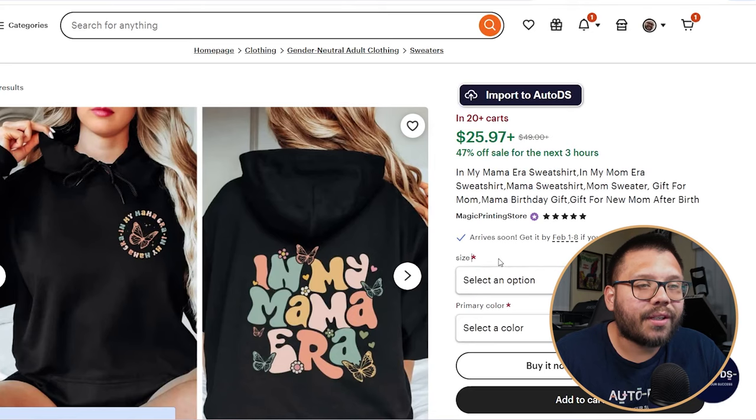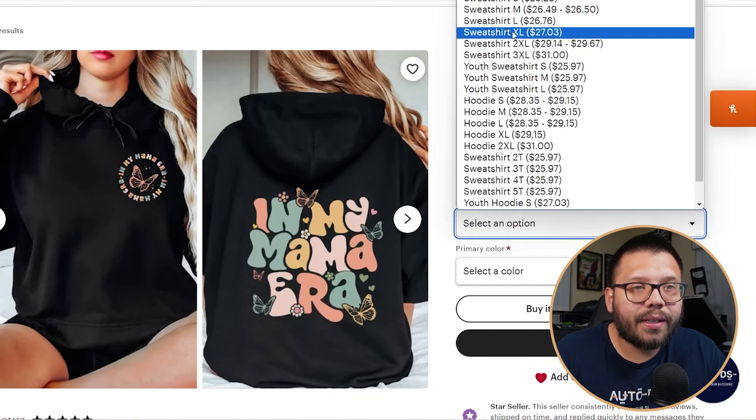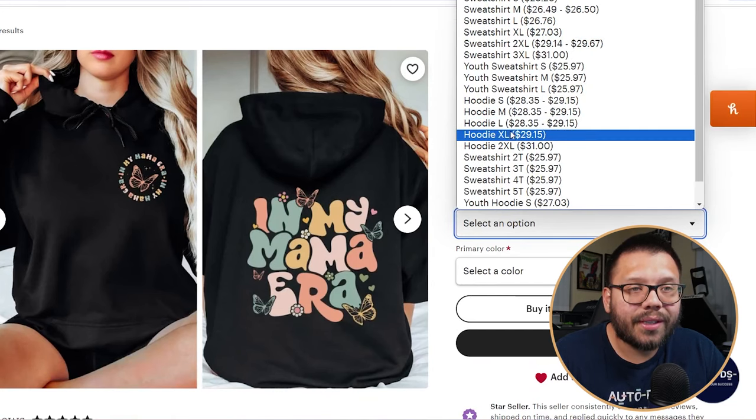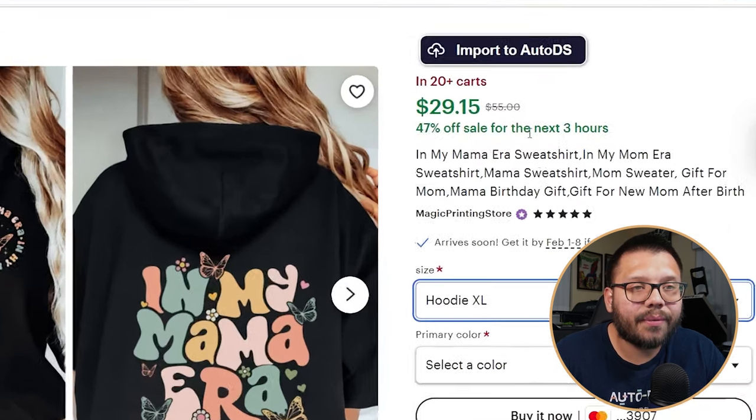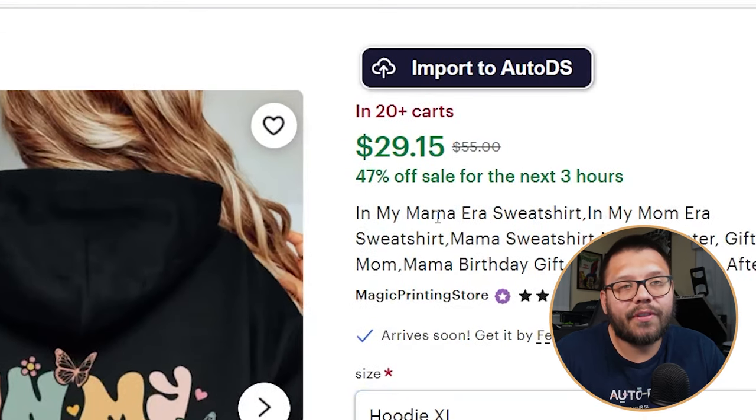So let's say $30 down from $55. On average, we can say that we can sell our hoodies for about $30 to $35. One pro tip: don't be afraid to charge a little bit more than others — it's totally fine. People aren't going to completely stray away from your store just because your product is $5 more than somebody else's.